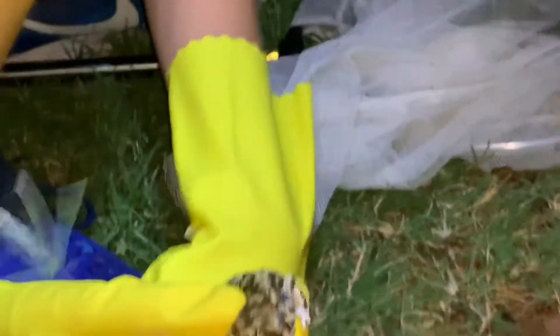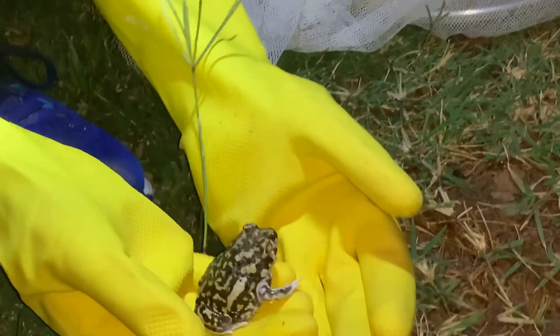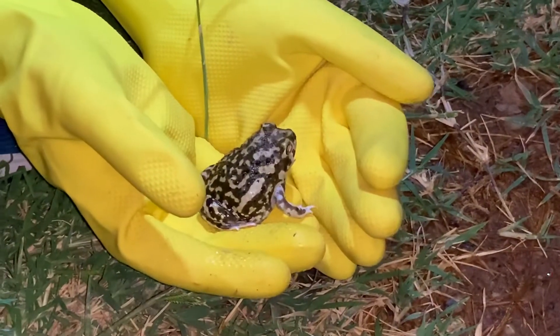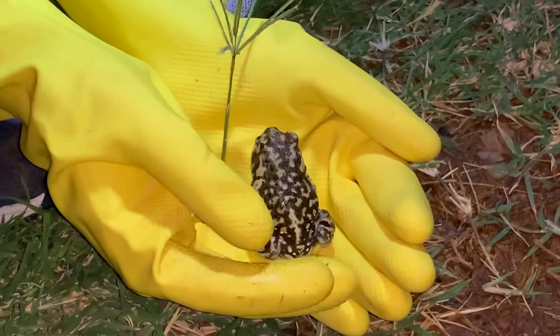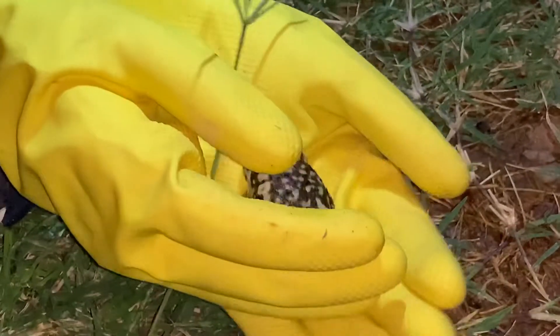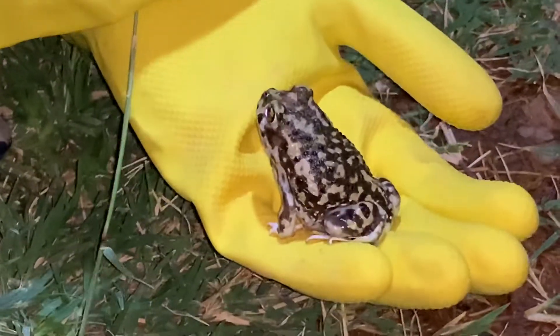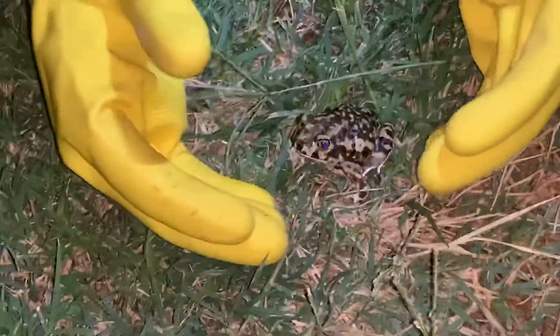Don't think you'll just find it if you just go out. These are spadefoot toads. They're called spadefoot toads because they have spades on the bottom of their feet, which we can't really show you because they don't like being upside down and we don't want to hurt them. And they use those spades to dig because they live underground for most of the year.